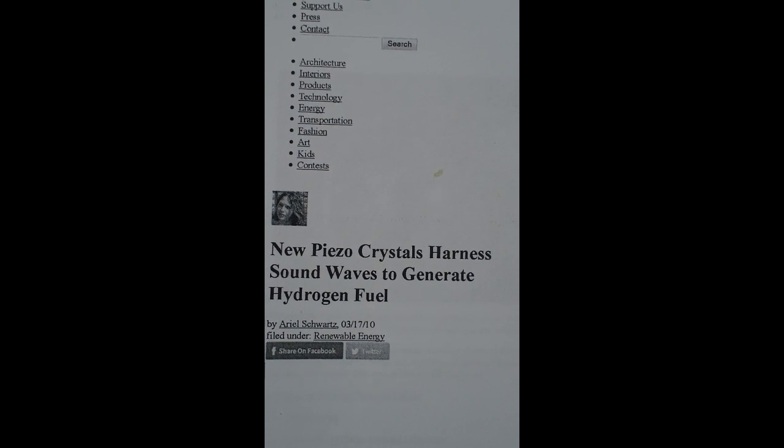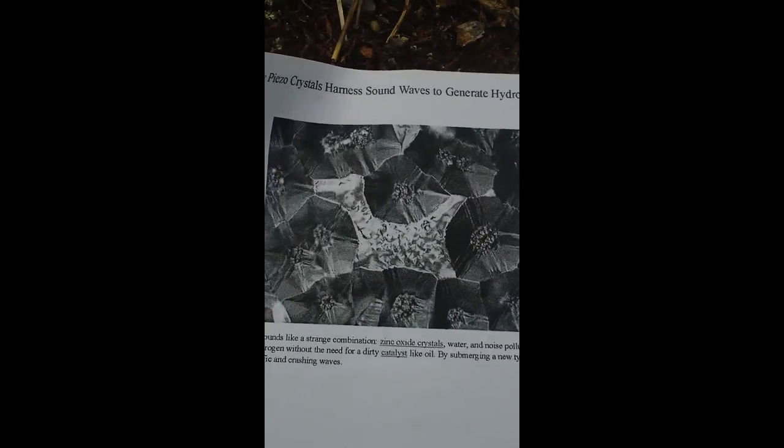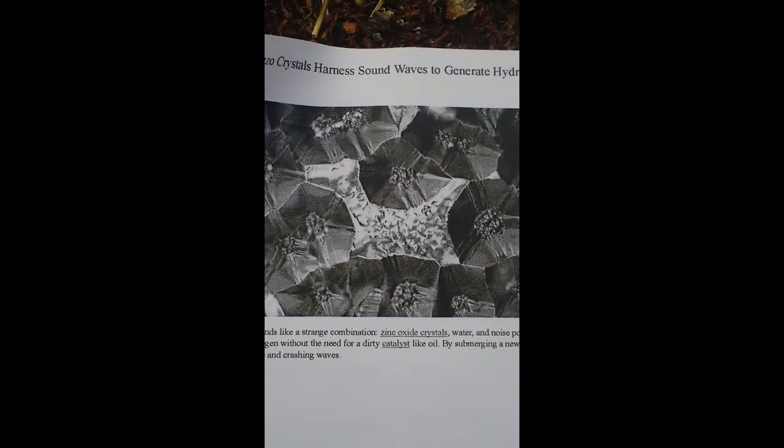Once the terahertz is converted into ultrasound, it is sent to a reaction chamber. In this reaction chamber, the ultrasound reacts with zinc oxide and water to create hydrogen gas. The zinc oxide crystals in water, as shown in this depiction, create hydrogen gas from the ultrasound, which is collected at the top of the reaction vessel.